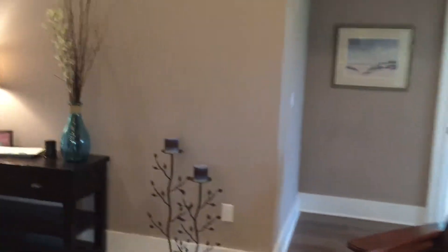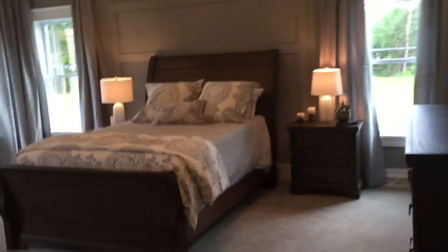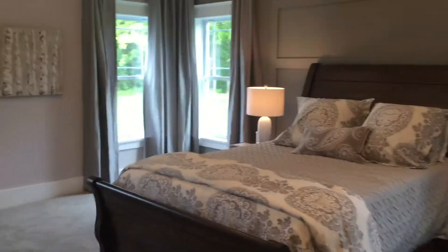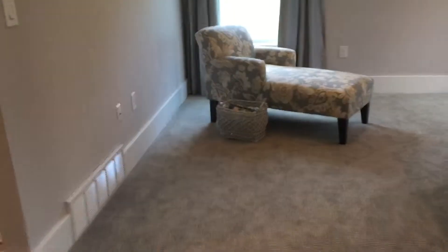We're going to walk you into the master suite. Feature wall. Plenty of space in this room — lots of wall space and feature wall space.